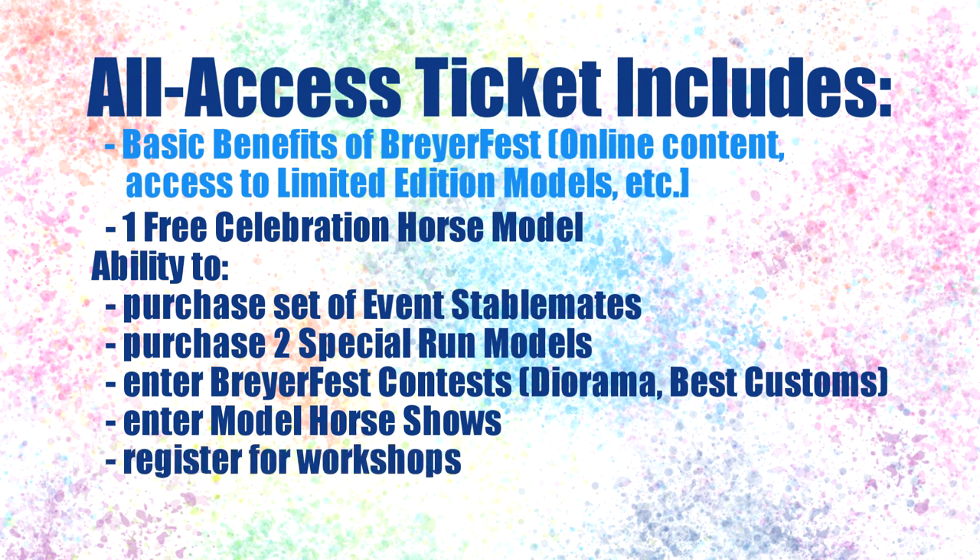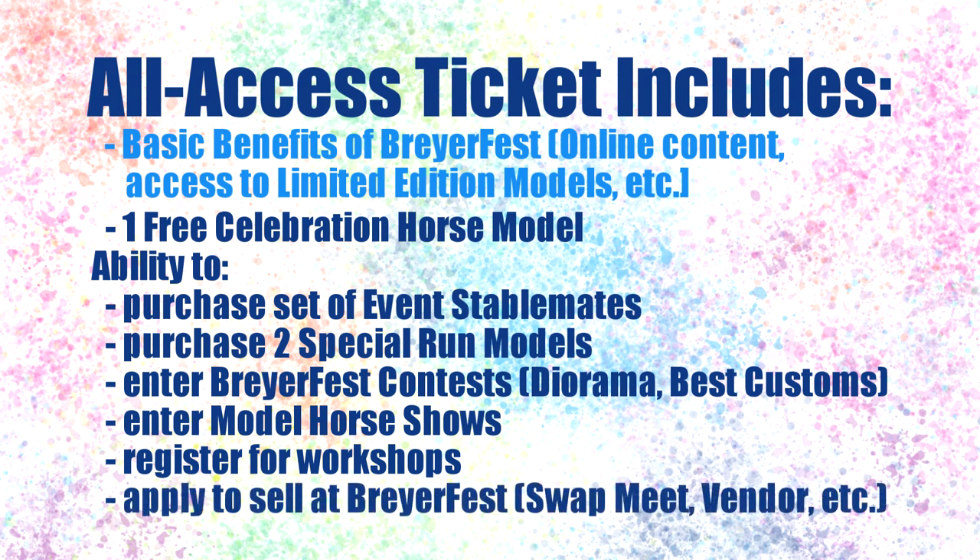There are also workshops that you can register for, which cost an additional fee. As of making this video, full information on workshops has not been released yet, but it is possible there will be different levels of registration on some workshops. Lastly, if you're an artist, vendor, or selling off part of your collection, you'll also have the ability to apply to be in the virtual Artisans Gallery, Vendor's Marketplace, or swap meet. Entering any of these also costs an additional fee.